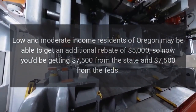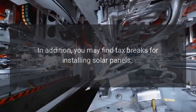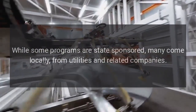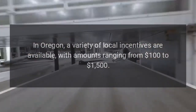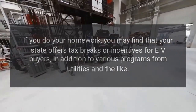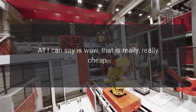So now you'd be getting $7,500 from the state and $7,500 from the feds. Oregon is one of a growing number of US states that offer such EV incentives and rebates. In addition, you may find tax breaks for installing solar panels, discounts on residential battery energy storage systems, credits and rebates for home charging stations, and more. While some programs are state-sponsored, many come locally from utilities and related companies. In Oregon, local incentives range from $100 to $1,500, and sometimes you can even stack a few of these. Reposted and summarized from Stephen Loveday at InsideEVs. My take: all I can say is wow, that is really, really cheap.